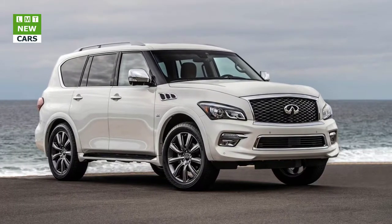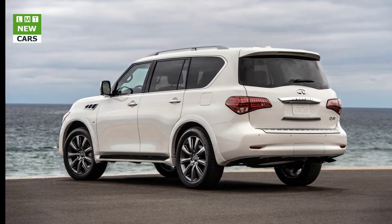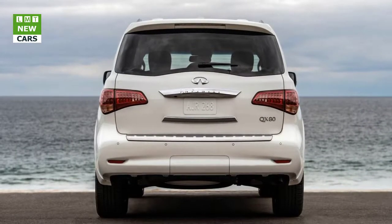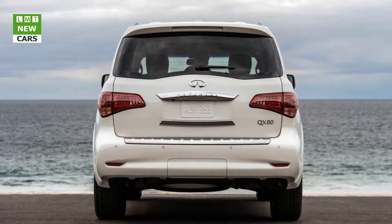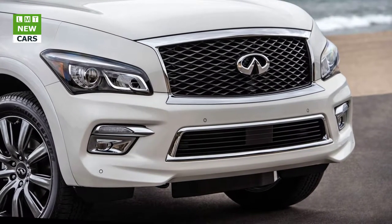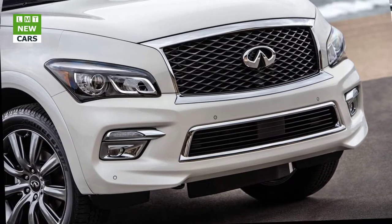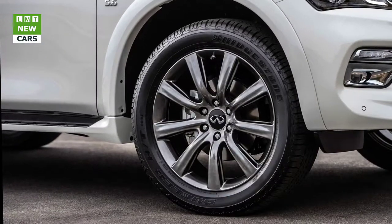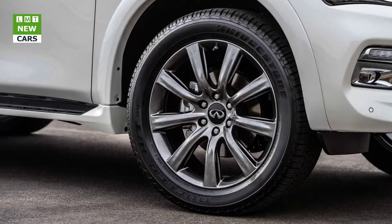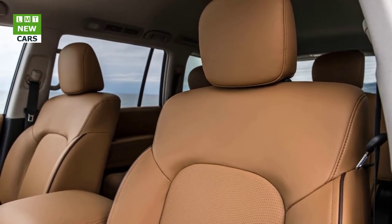For 2017, all QX80s are available with forward emergency braking with pedestrian detection, predictive forward collision warning, backup collision intervention, intelligent cruise control, blind spot warning, distance control assist, lane departure warning and prevention, and blind spot intervention. We love distance control assist as a driving aid — it pushes back on the gas pedal or changes transmission gearing when a vehicle ahead is too close, and it works seamlessly. Lane departure prevention works well, braking individual wheels to pull the QX80 back into the lane. Intelligent cruise control did a beautiful job of maintaining highway and stop-and-go distance from vehicles ahead, accelerating smoothly and with confidence, with not overly conservative or aggressive following distances.